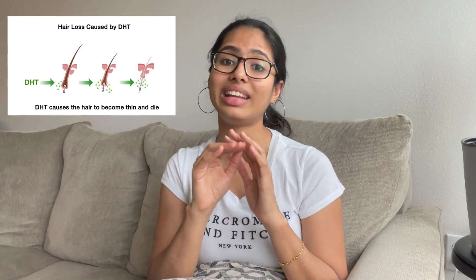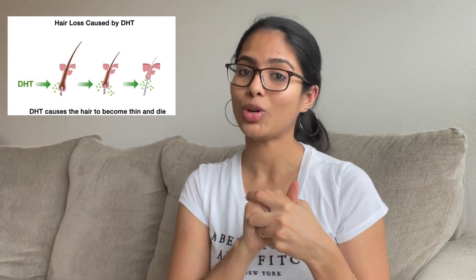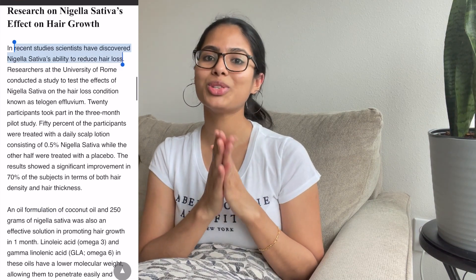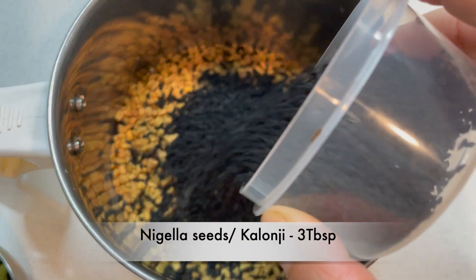The last two ingredients are really magical seeds for hair — fenugreek seeds and nigella seeds, also known as kalonji and black cumin. They are magical because they have a high amount of saponin, which creates a protective layer on your hair and prevents DHT from attaching. DHT — dihydrotestosterone — gets attached to your hair and makes it thinner day by day, and is one of the main reasons for hair fall. Saponin prevents DHT from attaching and in turn reduces hair fall.